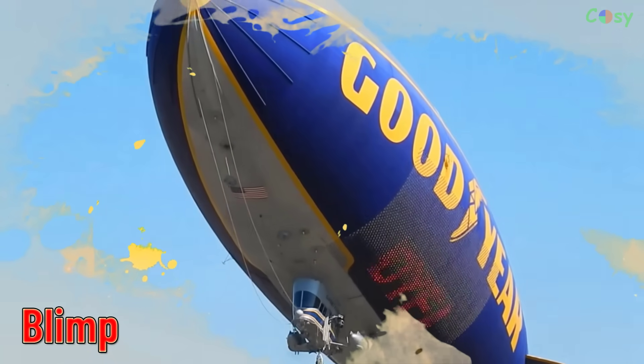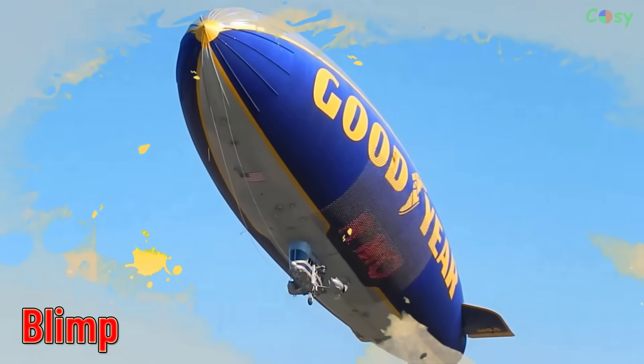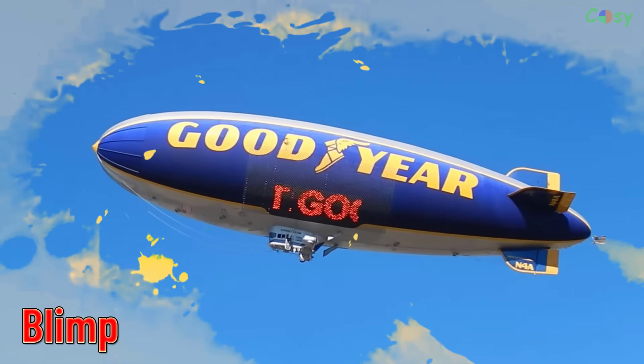Blimp. A non-rigid airship filled with helium, often used for advertising and surveillance.